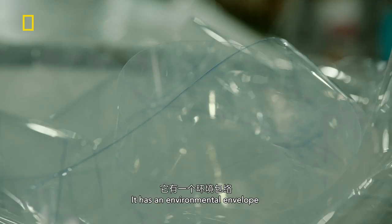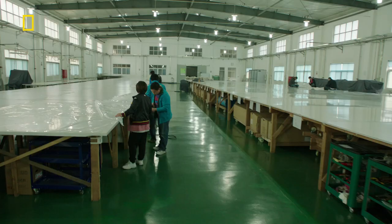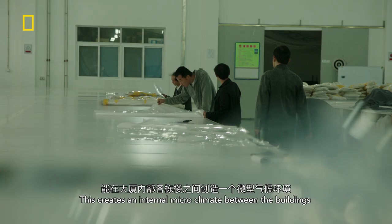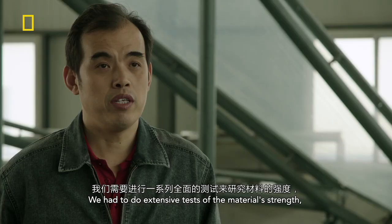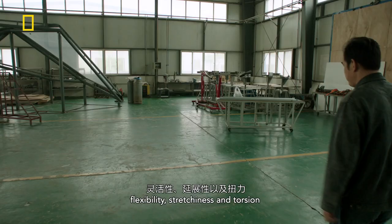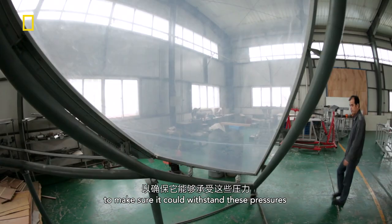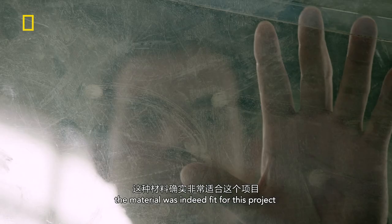Instead of a traditional exoskeleton, it has an environmental envelope. This creates an internal microclimate between the buildings. We had to do extensive tests of the material's strength, flexibility, stretchiness and torsion to make sure it could withstand these pressures. Through these tests, we could ascertain that the material was indeed fit for this project.